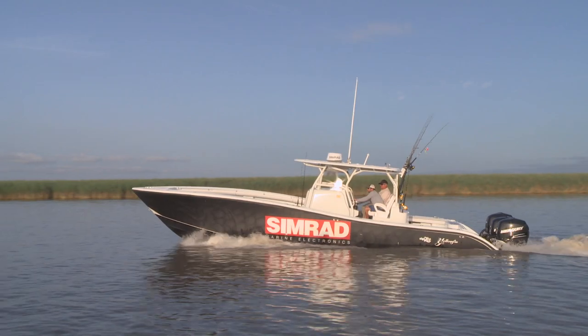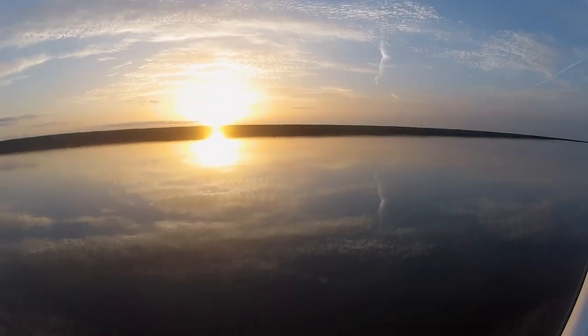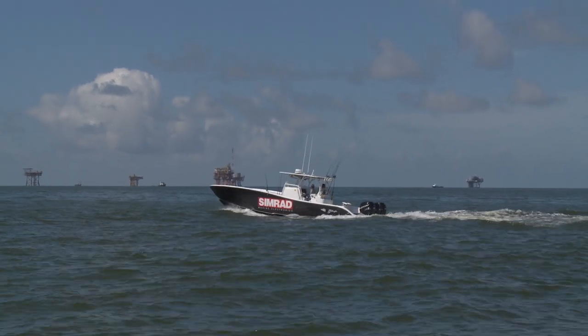Once you reach the Gulf, you have hundreds of rigs from which to choose. Some are close to land, but others may be as much as a hundred or more miles offshore. That's why fast center console boats that are capable of covering a lot of ground have become the preferred vessels in this part of the world.